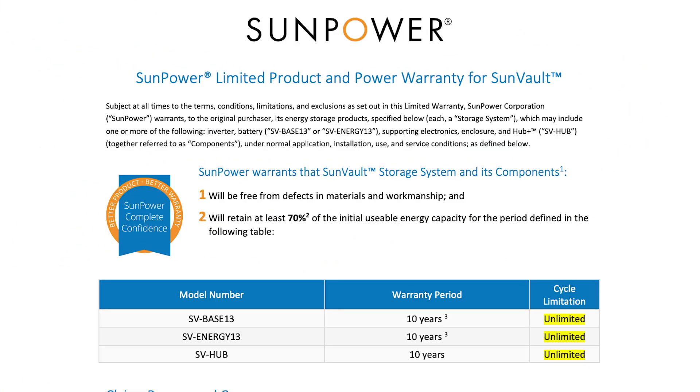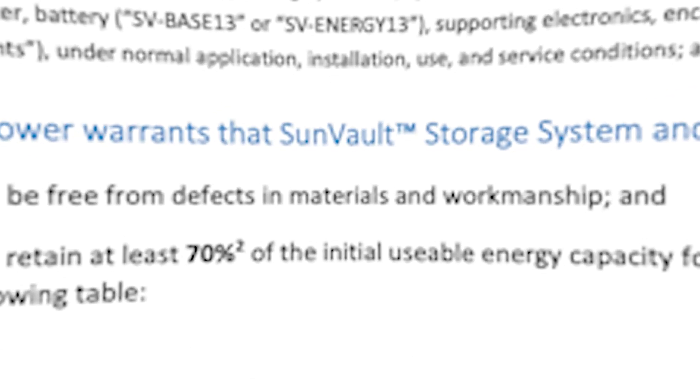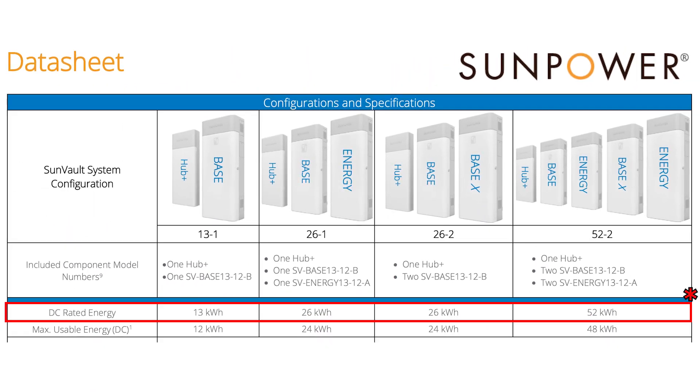However, the Powerwall is not without its faults. Some customers have expressed dissatisfaction with Tesla's customer service. A potential workaround is installation through a non-Tesla provider. SunPower's SunVault also brings considerable advantages to the table. Like the Powerwall, it provides an unlimited cycle warranty, enhancing long-term reliability and peace of mind. The SunVault offers capacity options ranging from 13 to 39 kilowatt hours, allowing customization according to individual needs.